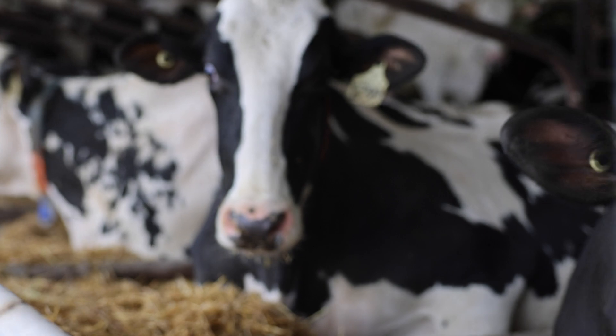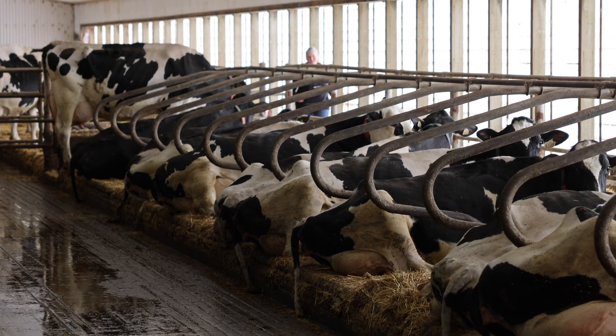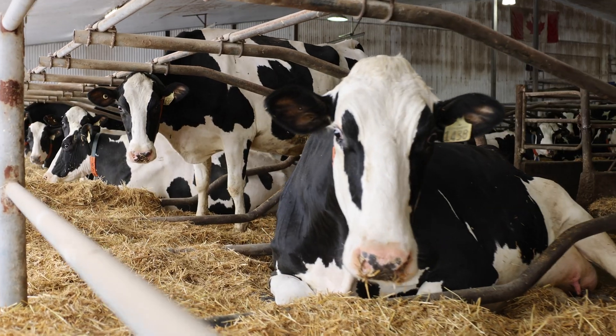If a cow is supposed to be pregnant but isn't acting right, you turn on the V310 and right away you see where her progesterone is at — you know if she has maybe slipped a calf or something. In three days you know what is happening. You don't need to call the vet in, you don't need to put her on a list to check in a week or two. You know that information right now.